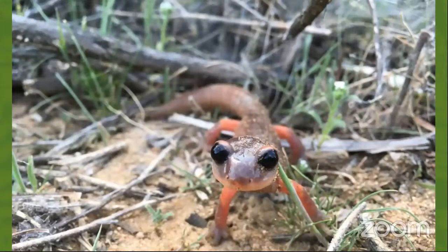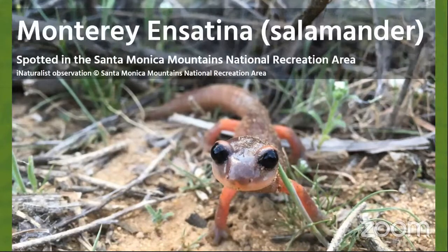This is our last one. We're trying to decide if this is an animal from Southern California, and does it have anything in common with the other animals we've seen? Yes, this Monterey Ensatina salamander was actually spotted in the Santa Monica Mountains. Thank you so much for playing, everybody.